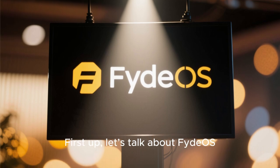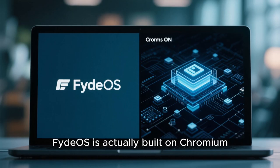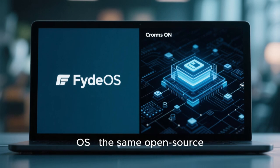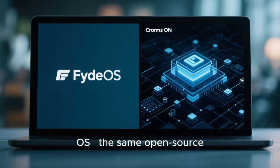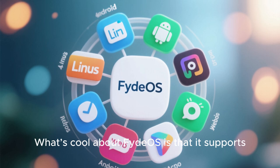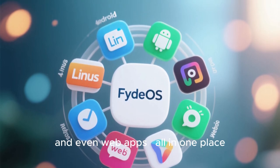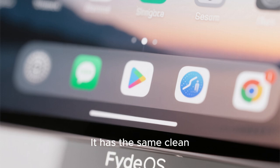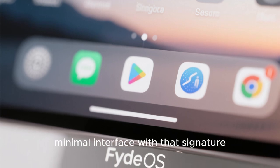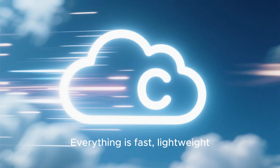First up, let's talk about FydeOS. If you've ever used a Chromebook, this is going to feel instantly familiar. FydeOS is actually built on Chromium OS — the same open-source base that Google uses for Chrome. What's cool about FydeOS is that it supports Linux apps, Android apps, and even web apps, all in one place. It has the same clean, minimal interface with that signature app launcher and dock-style shelf at the bottom.